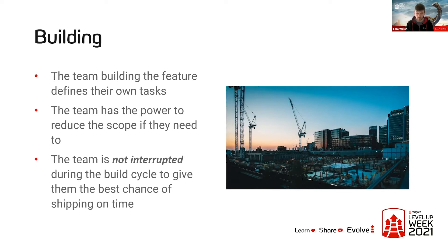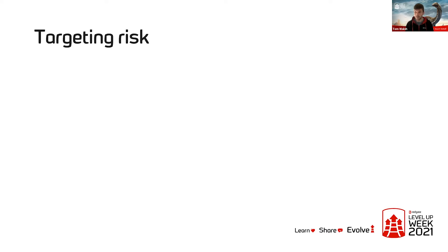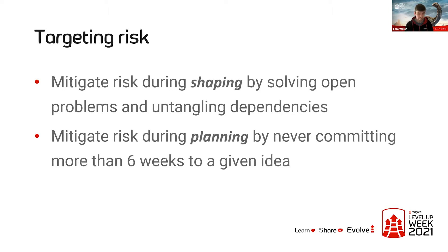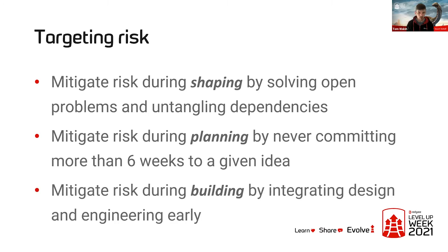So those are the three main stages: shaping, betting, and building. At a higher level, it's all about targeting and mitigating risk. We mitigate risk early on through shaping — solving open problems and untangling dependencies before we start. We mitigate risk during planning by never committing more than six weeks to any idea, and by default not giving an extension to projects that don't finish. Instead, you take the learnings and reshape the work. During building, we mitigate risk by handing responsibility to the team, not interrupting them, and integrating design and engineering early, getting one piece working quickly then iterating.